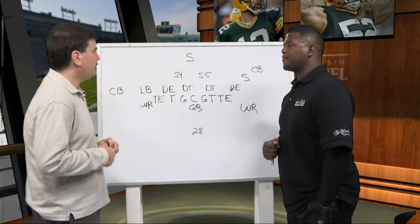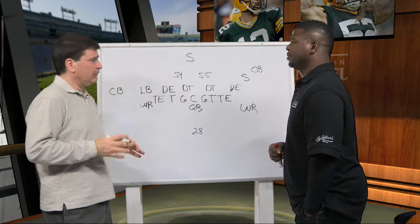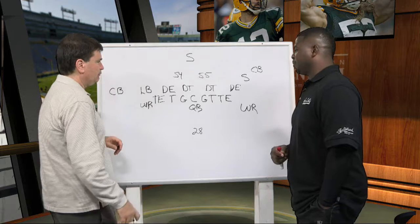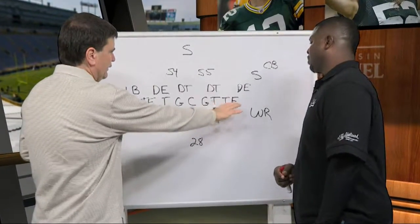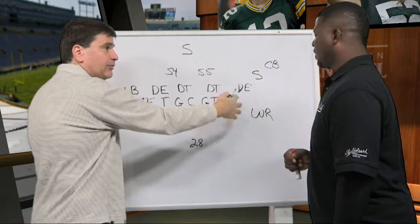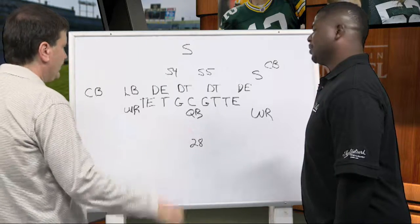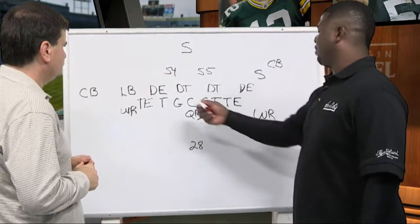Now we're looking at this Vikings play from the Vikings-Bears game Sunday night. The Vikings used a lot of double tight ends in that game - they decided they were just going to power their way with Adrian Peterson. I thought they didn't do it enough, but this is a unique way of attacking the Bears. They line up with two tight ends, two wide receivers, and Adrian Peterson - everybody is stacked in tight, a bunch technique. It creates a lot of blockers for Peterson, and how they blocked it was the interesting part.